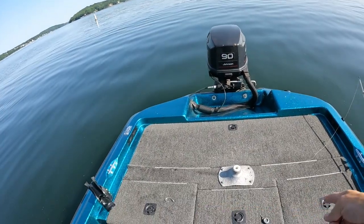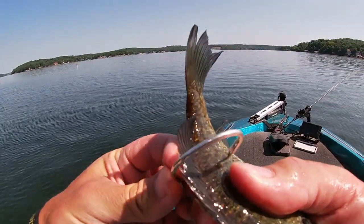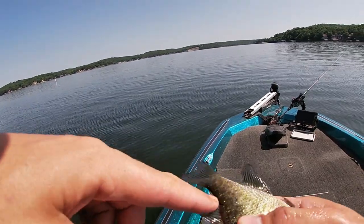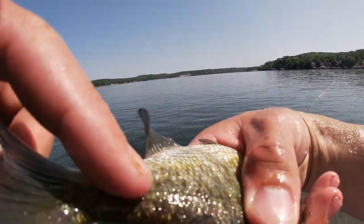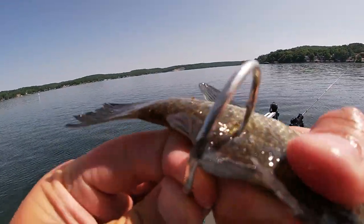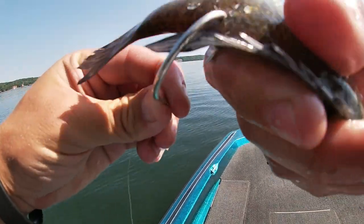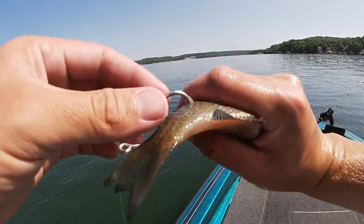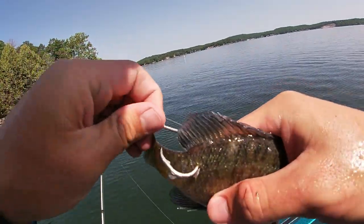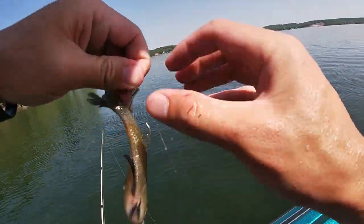First up we're going to get this bait hooked up. With bluegill on this rig, I like to take my circle hook and go right behind the back dorsal fin — don't go all the way down to the spine. You'll see a little line on these fish called the lateral line. You want to go above that and right underneath that dorsal fin. Pop that through the other side and make sure the hook point is clear of any scales. You don't want anything in the way of that hook going into the fish's mouth when he grabs it.